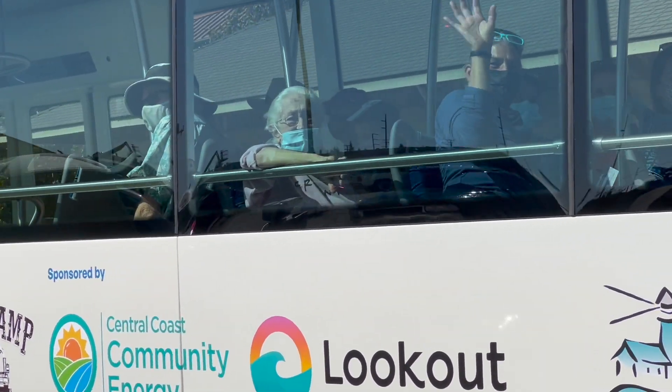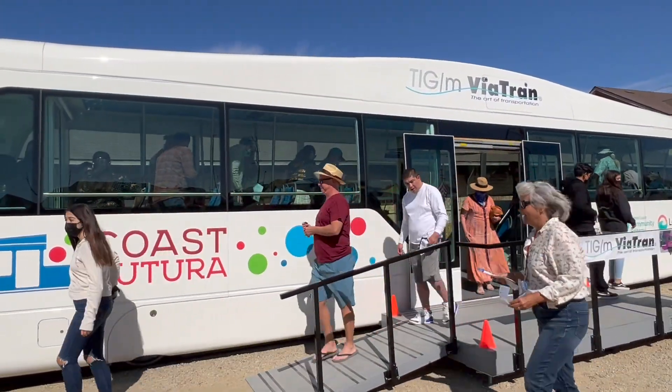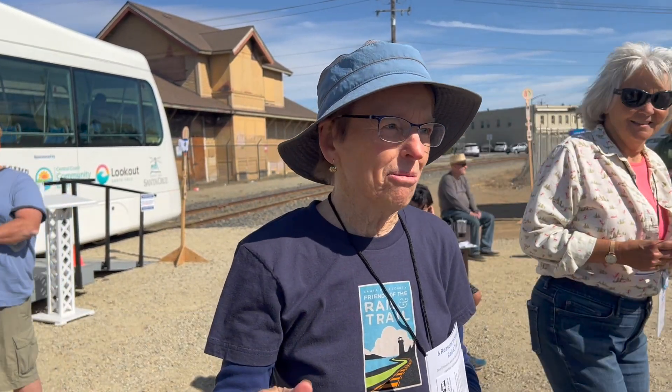Awww, they're waving! Woohoo! It's about 20 minutes out, 20 minutes back. And it's only going to go 10 miles an hour because that's all we're allowed to do for the demonstration.